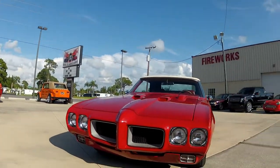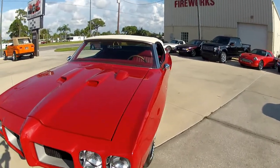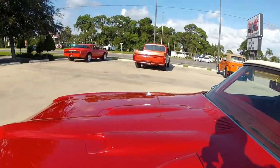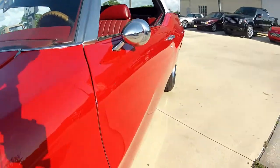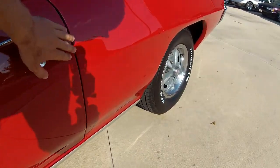Here's our 1970 GTO. As you can see, this thing has a beautiful paint job on it. The shine on this car is absolutely amazing — a lot of hours spent wet sanding this one. As you can see, everything lines up very good on this car.